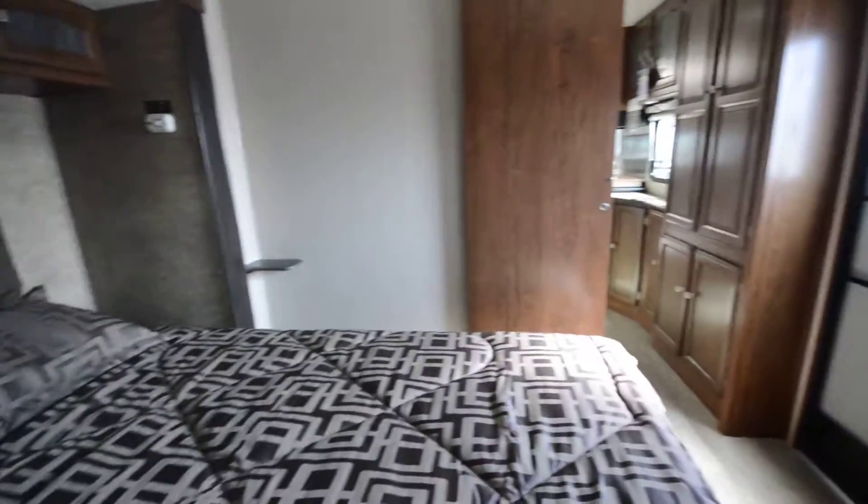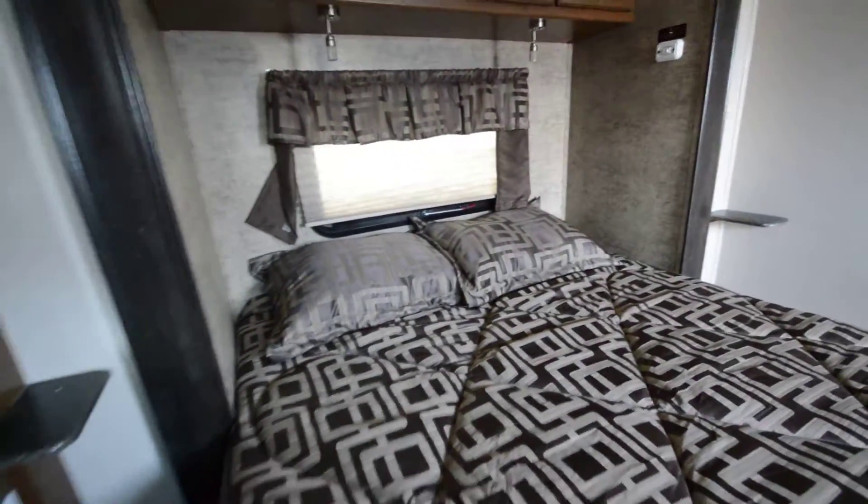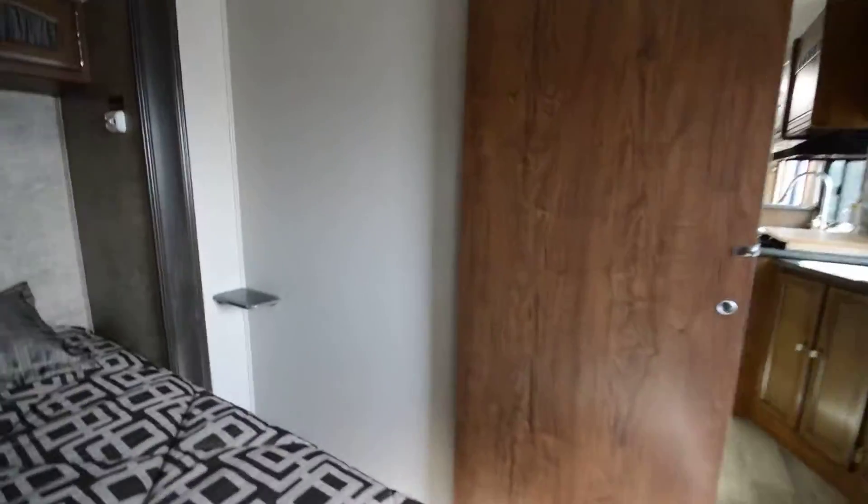Hey guys, Brandon here at Florida Outdoors RV. I want to show you this Coachman Freedom Express 321 — really great layout. I love the way it looks and the way it flows.